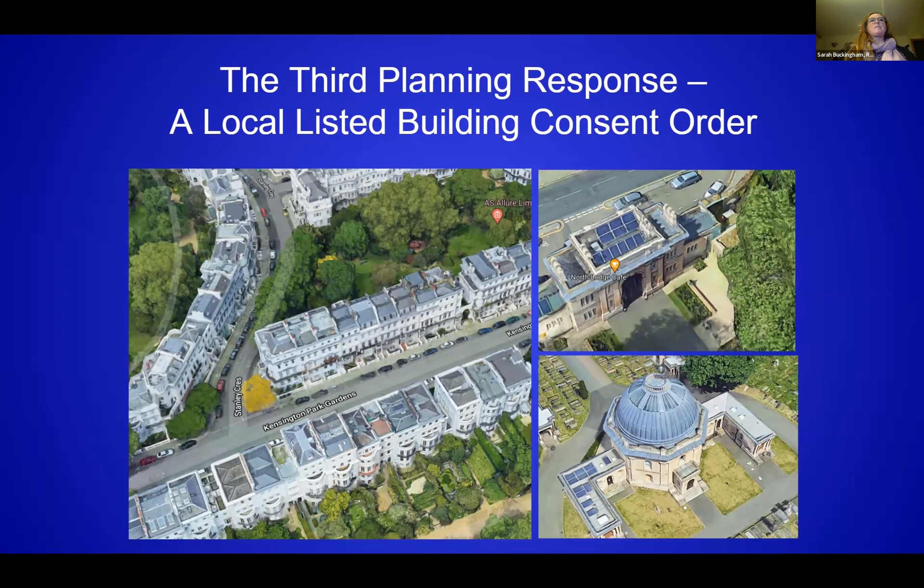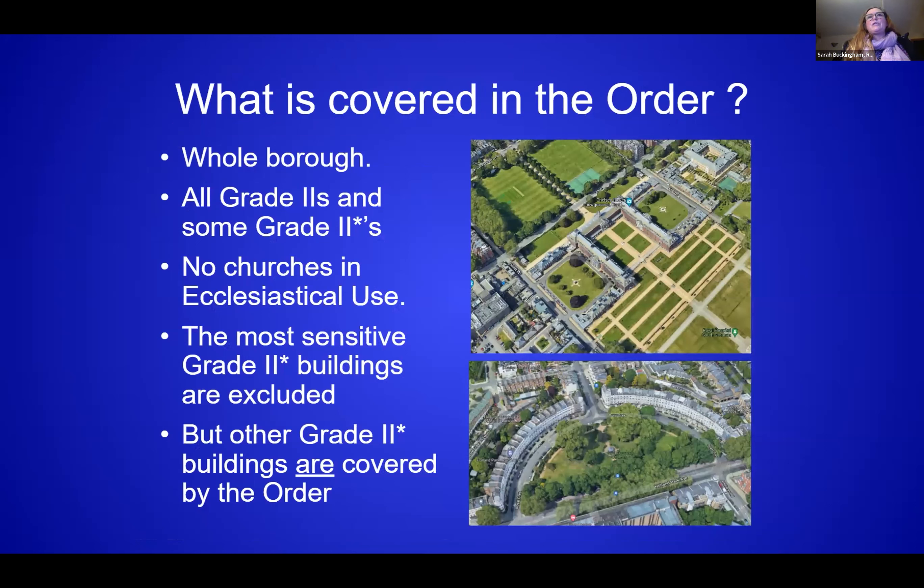We have a lot of tall buildings with concealed roofs — London roofs and mansards with flat tops — so there are acres of places you can put solar panels where they wouldn't be seen. The order was ambitious: it covers the whole borough, which means it can't be as specific or provide the detailed design of something like the Port Sunlight order — it's a different kind of beast. It covers all Grade II listed buildings and some Grade II* where we decided there would be no harm from including them.